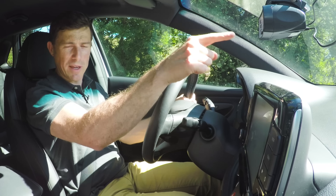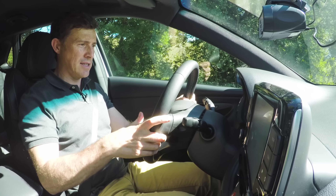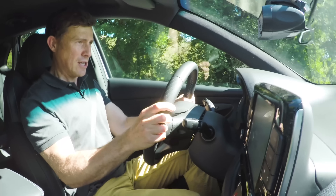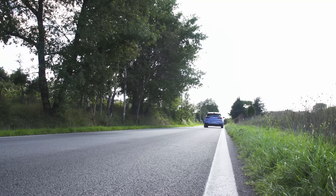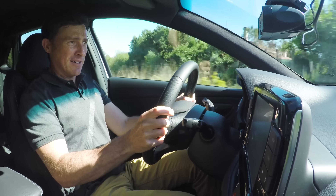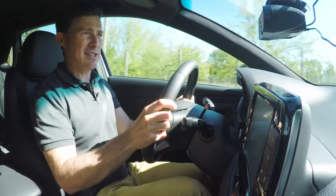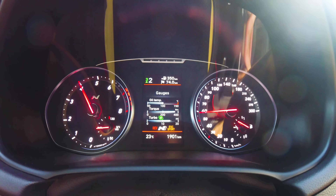I've got some specialist timing gear fitted. I'm going to put the car into first gear, into N mode, it'll go to launch and I'll release the clutch. And we're away. I timed the car at 0-60 in 6.6 seconds.